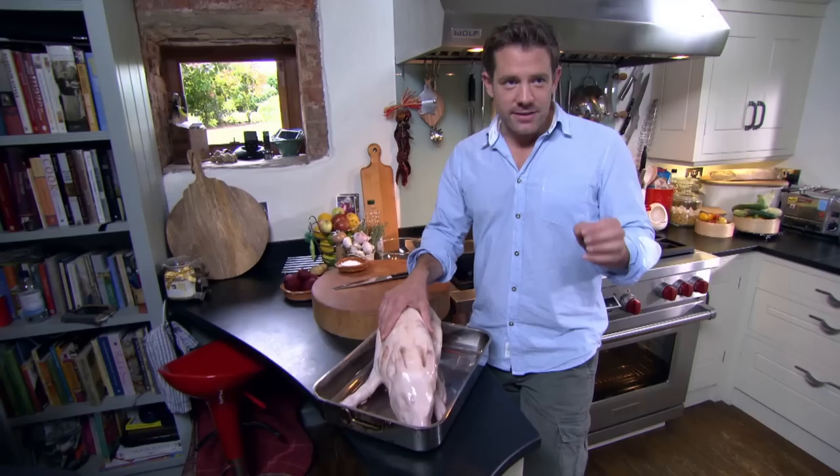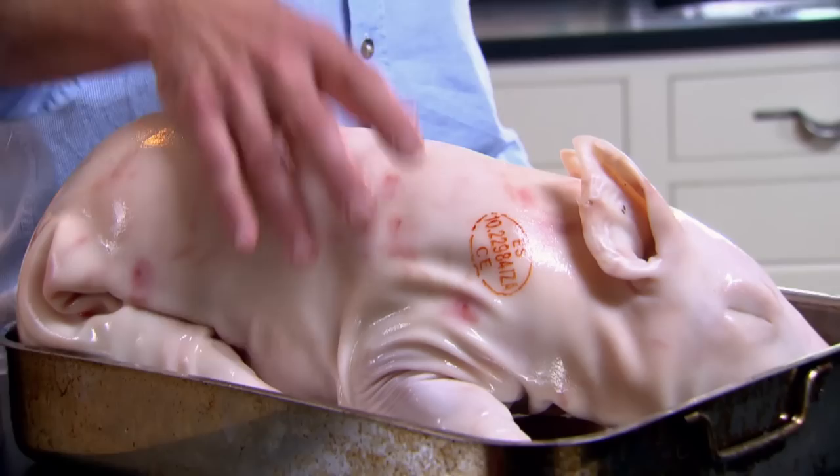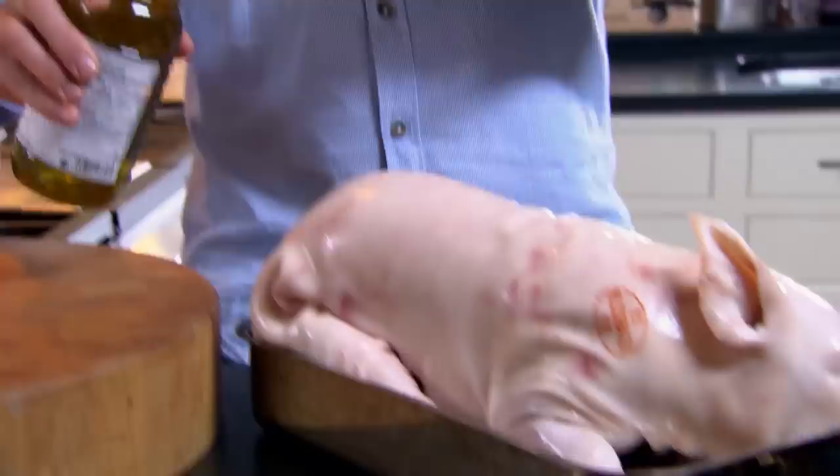If you get over that, it tastes delicious. This is quite decadent — it's going to cost you anywhere between 60 and 80 quid, but it's going to feed 10 people with lots of other bits and pieces. This is quite small, so it's not going to take that long — I reckon it's a good three hours on a pig this size.